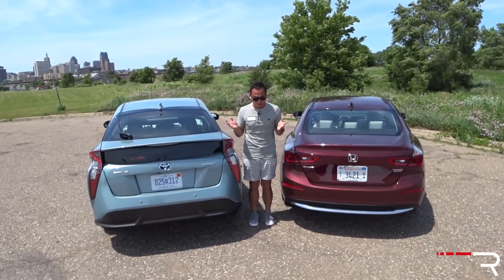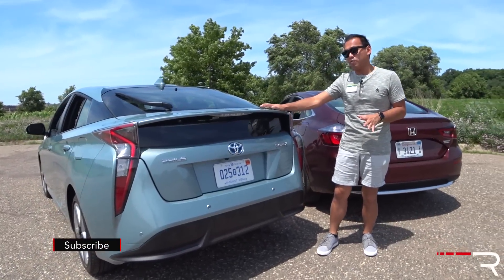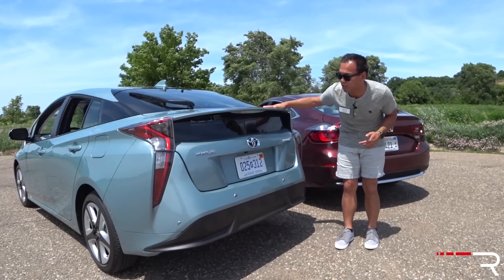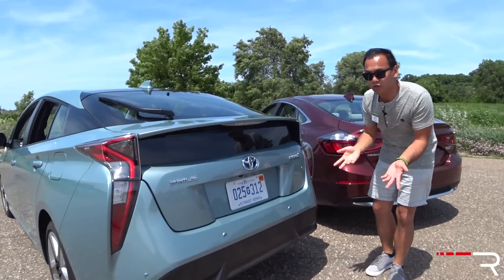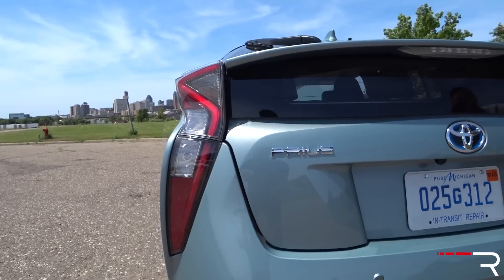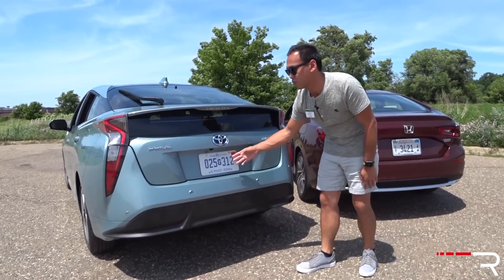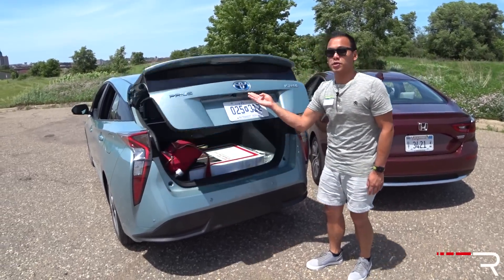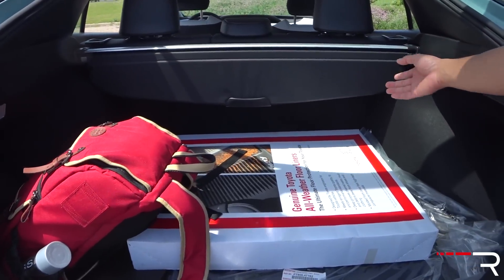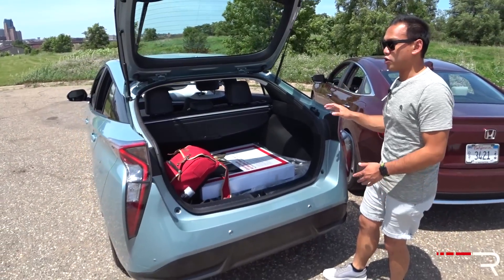The rear of the Prius is just so distinctive-looking — I still cannot get used to it. It's still a liftback design with a small rear window that intersects your rear view. The taillights take styling cues from the Mirai fuel cell car; it's an LED taillight but the turn signals are incandescent. There's black plastic cladding and parking sensors back there. Being a liftback, the Prius offers around 25 cubic feet of cargo space with all seats up.